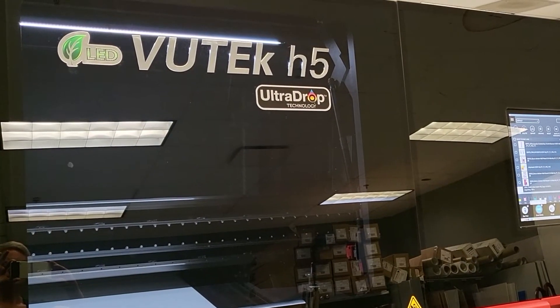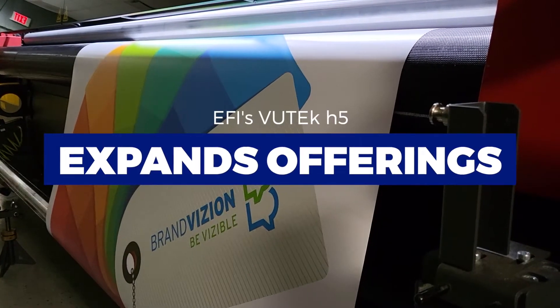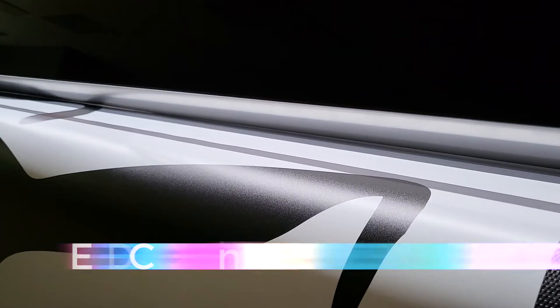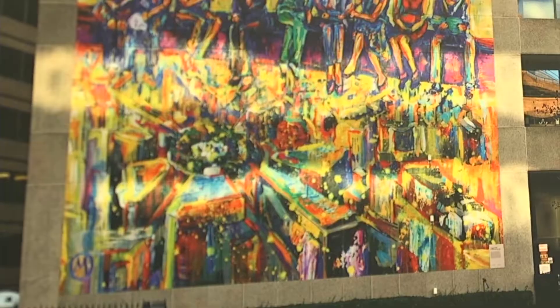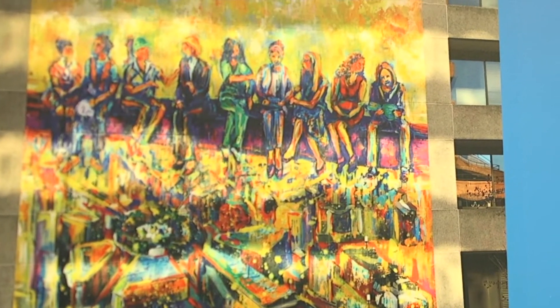Upgrading into the H5 has definitely helped us to expand our offerings. In addition, the LED largely eliminates our waste. It also gives us a little bit of an edge on size and speed — we can make things bigger than we could before. We can drop white ink, which is always a beautiful thing to advertise to people. A lot of people don't even realize that dropping white ink is a privilege; it's not something that all equipment will do for you.